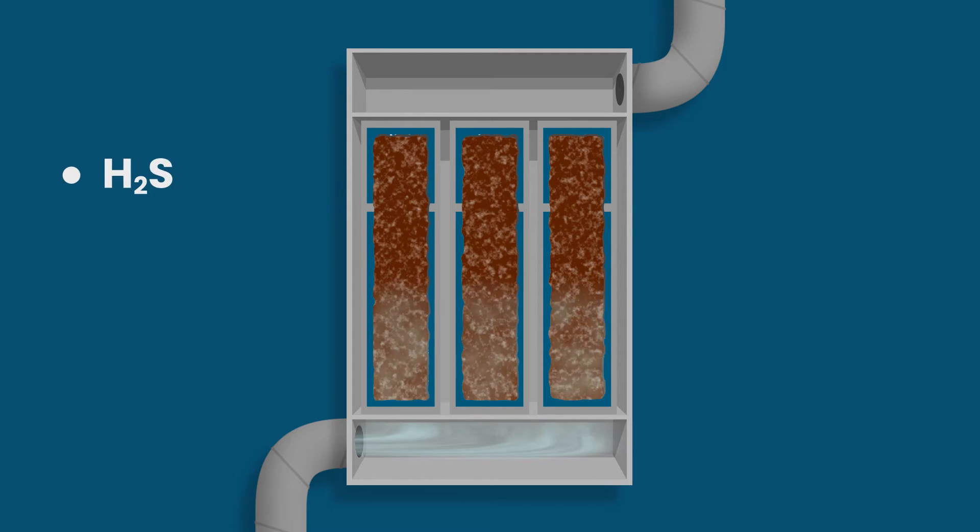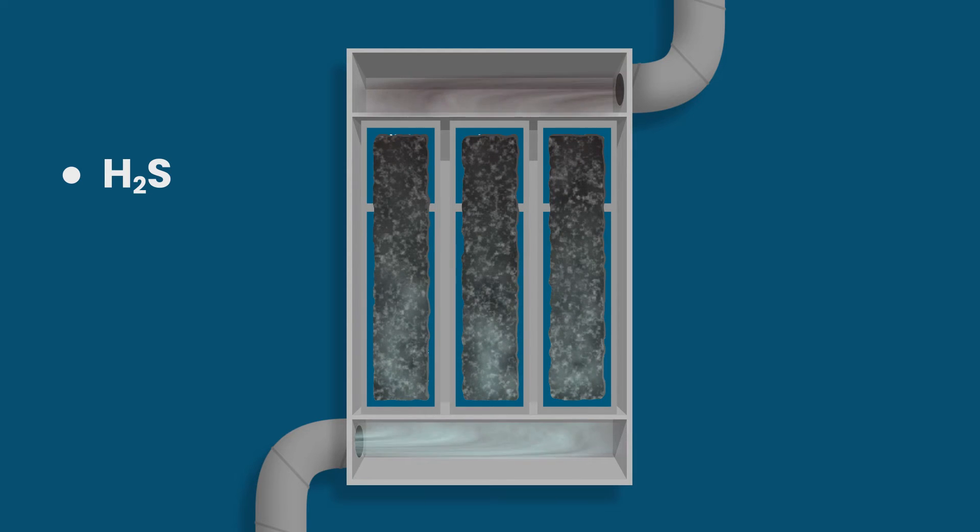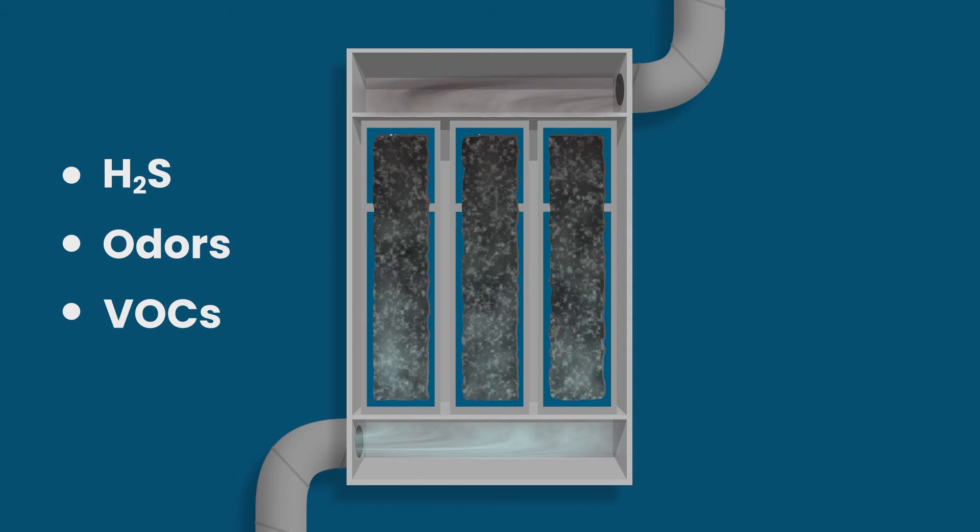The Nodora CAT system comes with catalytic media that efficiently reduces hydrogen sulfide levels, while the adsorbent media of the Nodora ADDS system can be tailor-made to suit any need, be it unpleasant odors or volatile organic compounds.